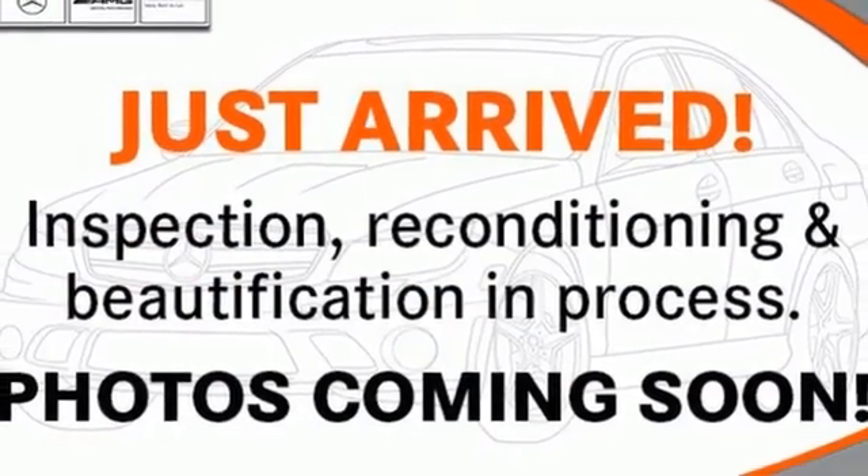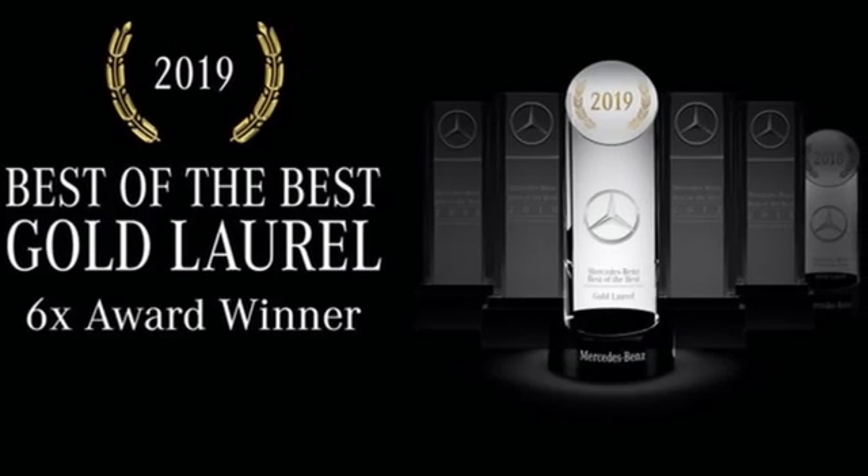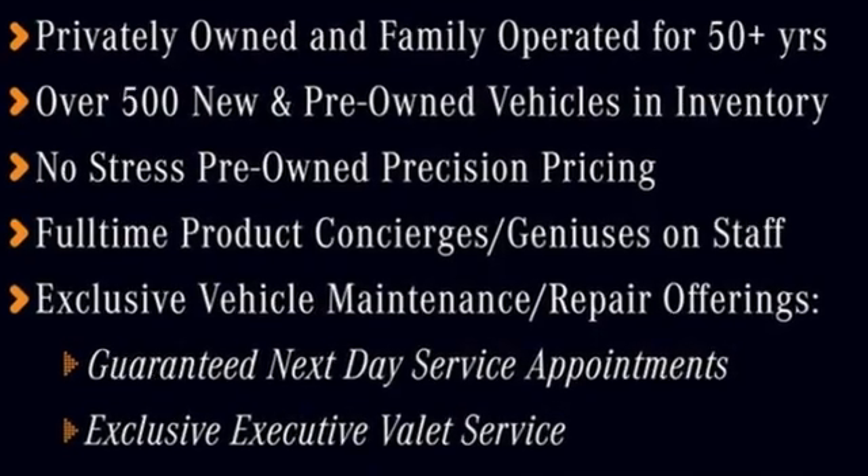dual zone climate control, automatic suspension management, auto dimming rear view mirror, and twin-turbo V6 engine.